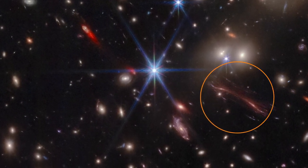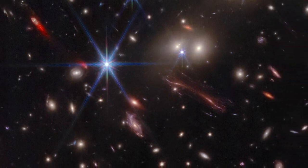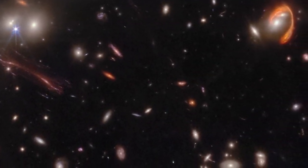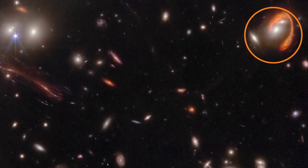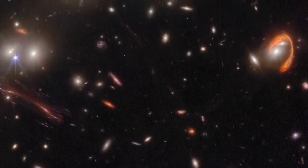This lensing effect can also cause galaxies to appear duplicated or mirrored. One of the most prominent features is the bright red arc, nicknamed El Anzuelo, or the fish hook. The light from this galaxy traveled for 10.6 billion years to reach Earth.